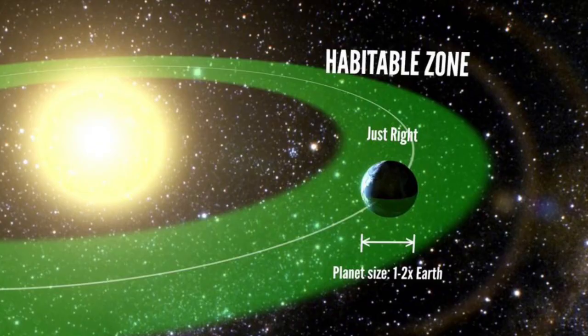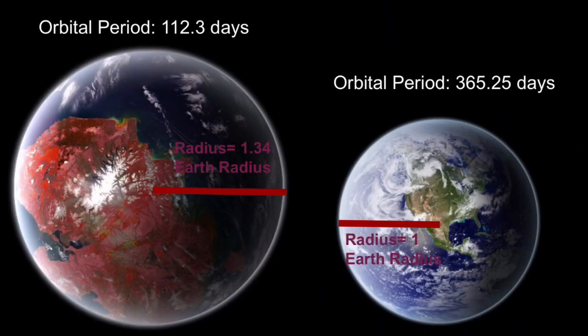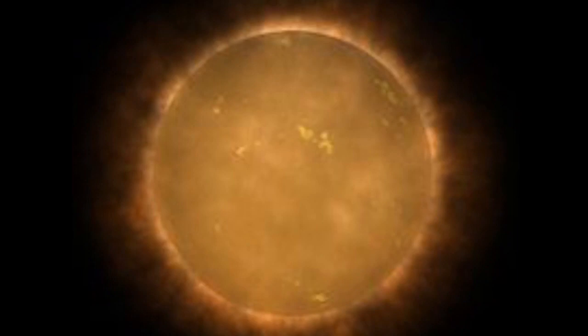By using the transit method, we are able to determine some characteristics about the exoplanet. The radius of the planet is about 1.34 times that of Earth's. The mass of the planet is still unknown. The orbital period of the planet is about 112.3 days, which is a little less than one-third of Earth's.